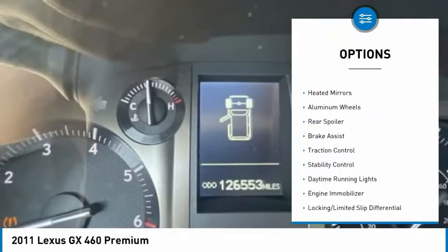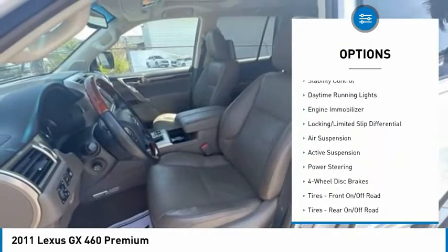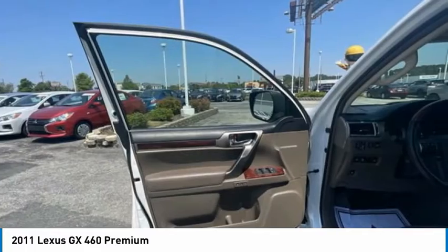Tire pressure monitor, four-wheel drive, heated mirrors, aluminum wheels, rear spoiler, brake assist, traction control, stability control, daytime running lights, engine immobilizer.